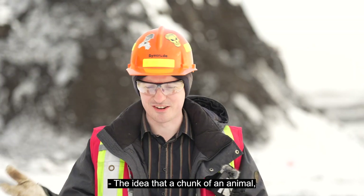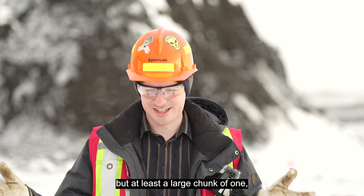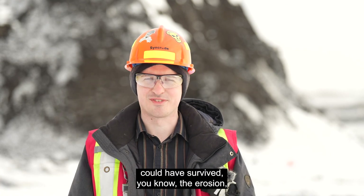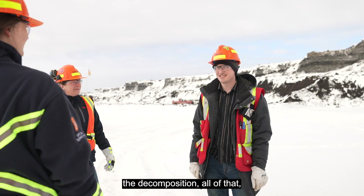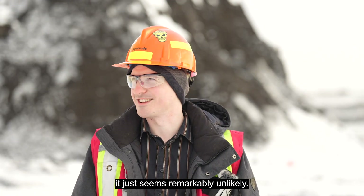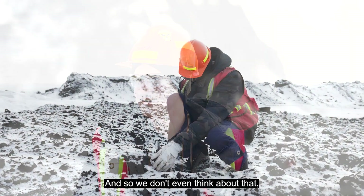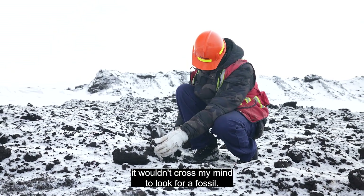The idea that a chunk of an animal — whether it was a whole animal or not, but at least a large chunk of one — could have survived the erosion, the decomposition, all of that, it just seems remarkably unlikely. We don't even think about that. In terms of ore mining, it wouldn't cross my mind to look for a fossil.